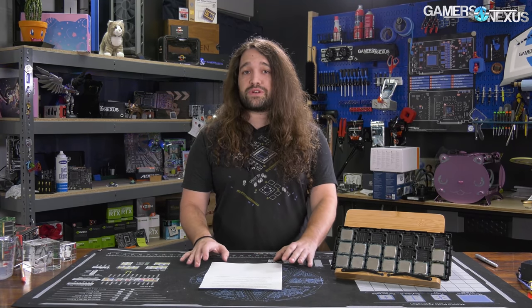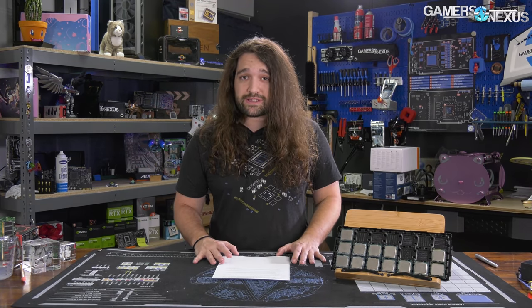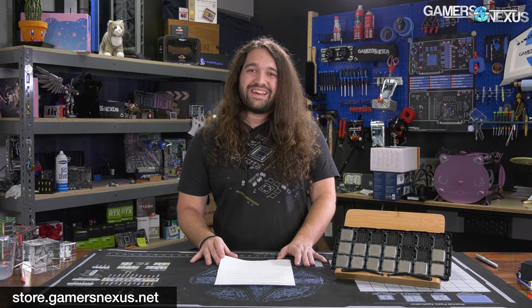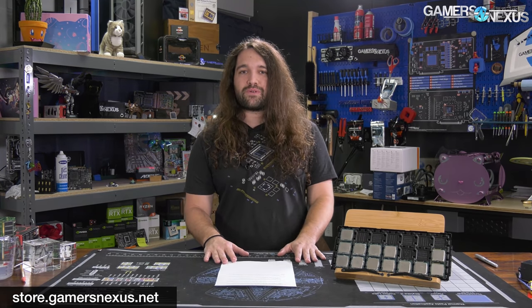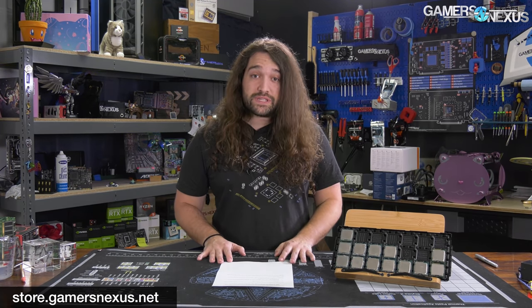Check back for all that. Subscribe for more. As always, you can go to store.gamersnexus.net to grab one of our large mod mats — we've just restocked them after being out of stock for a long time due to shipping logistics challenges. Visit the store or go to patreon.com/gamersnexus to help us out there as well.